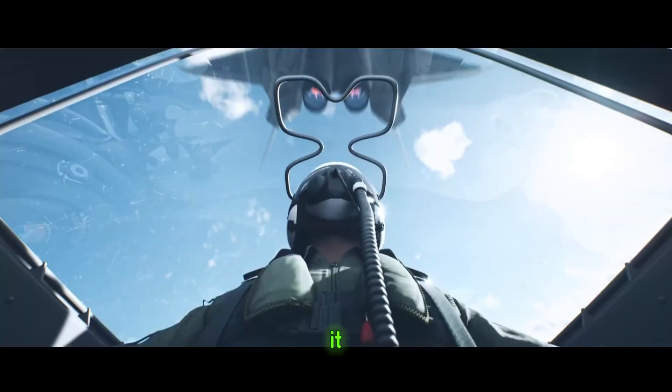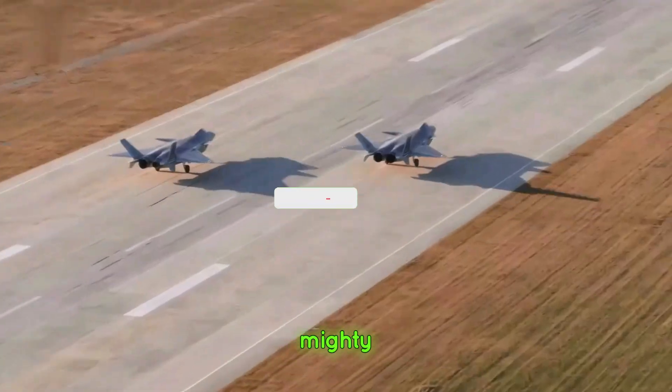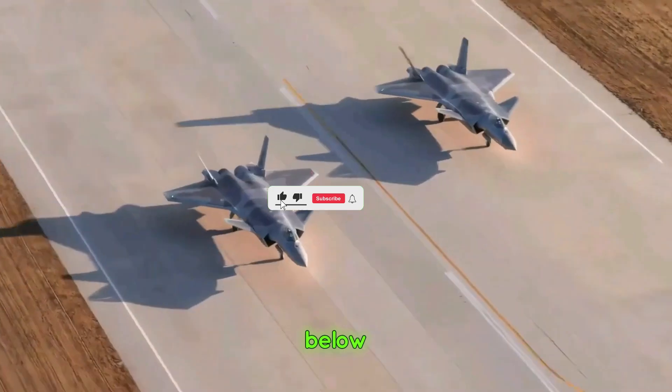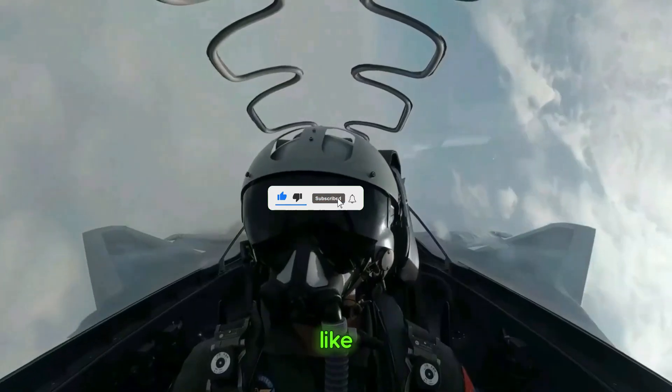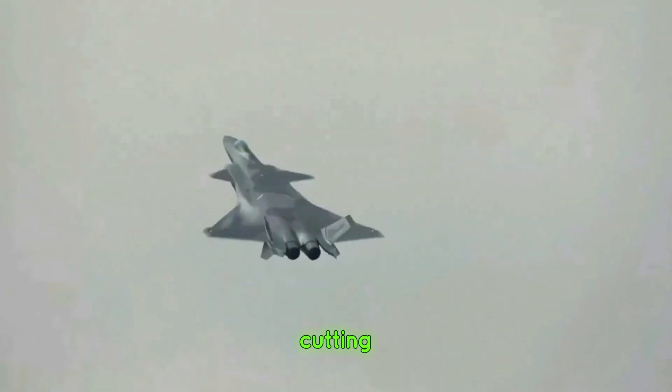Love it or fear it, the J-20 is a marvel of modern engineering and a glimpse into the future of aerial warfare. What do you think about the Mighty Dragon? Let us know in the comments below. Don't forget to like, subscribe, and hit the bell icon for more deep dives into cutting-edge technology.